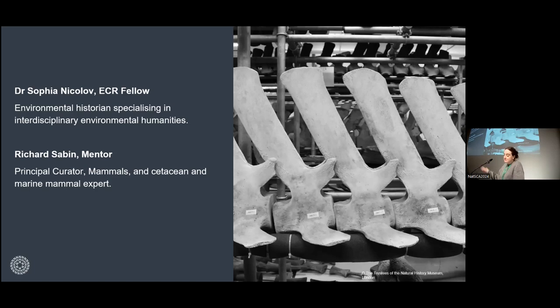Richard Sabin, principal curator in mammals, has been there for 30 years. He is a leading specialist on cetaceans and other marine mammals, very much involved in collections-based research and collaborative research. He has been working on the digitization of specimens, including through 3D imaging, and is involved in research with DNA and stable isotopes. He's also been involved in arts and humanities collaboration, really broadening access to the collection. There probably isn't a more appropriate person for me to be working with — it's an incredible opportunity.